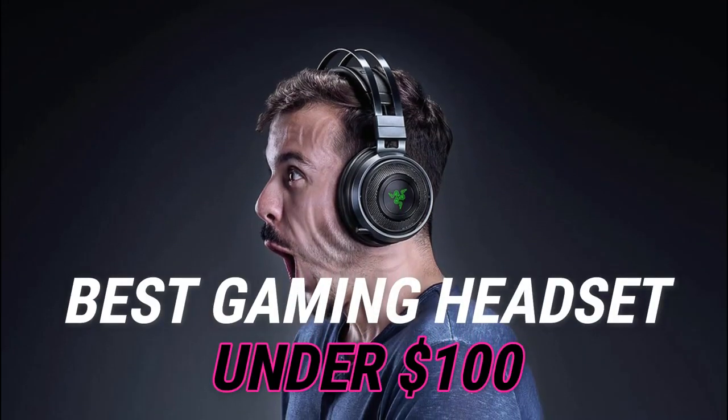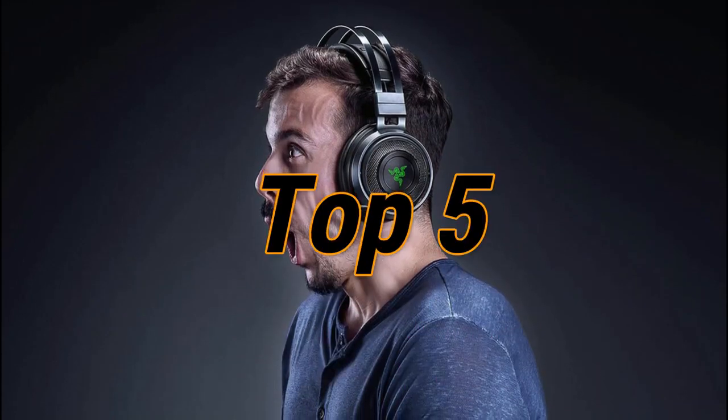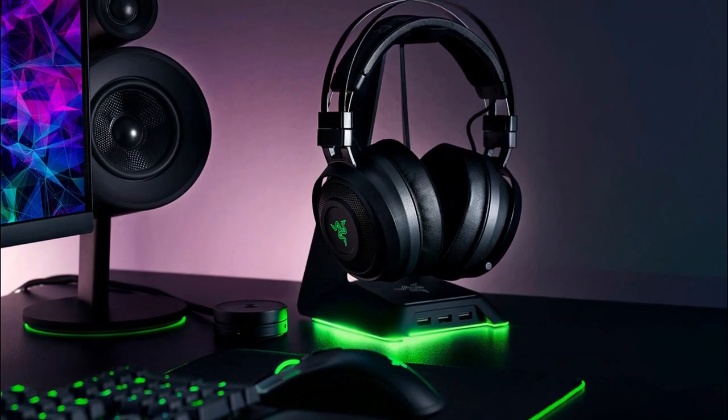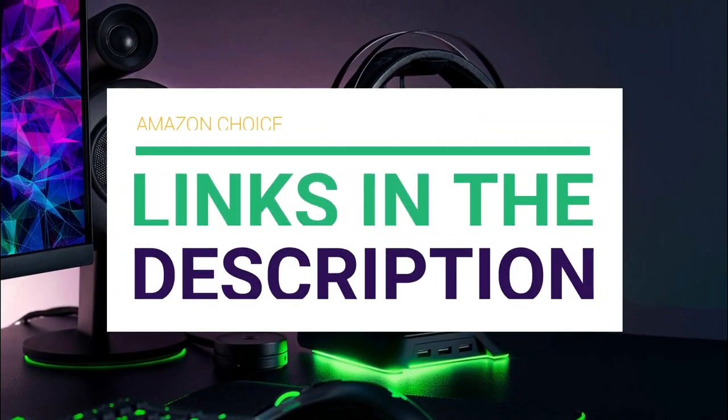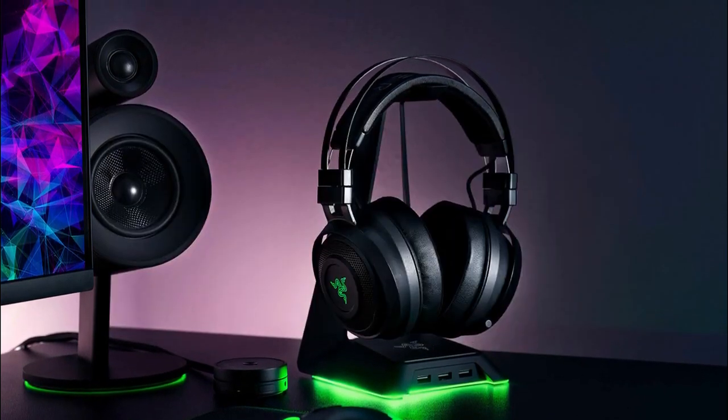Are you looking for the best gaming headsets under $100? In this video we will break down the top gaming headsets under $100 on the market. We have included links in the description for each product mentioned, so make sure you check those out to see which one is in your budget range.